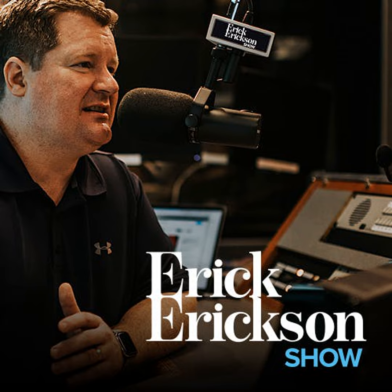Welcome. It is Eric Erickson here. The phone number is 877-973-7425, should you wish to be on the program. Have you all heard this audio from Harrison Butker? Harrison Butker plays for the Kansas City Chiefs — he's the kicker — and was asked in an interview about the gun violence that happened at the Chiefs Victory Parade after the Super Bowl.